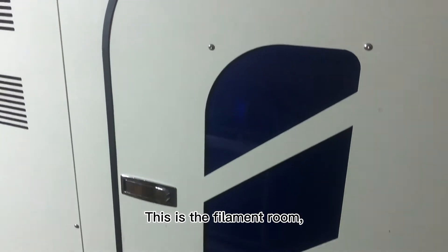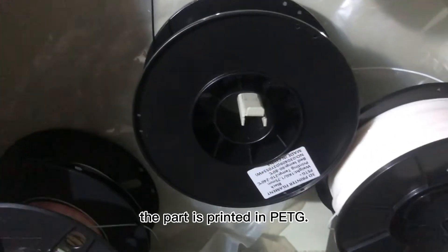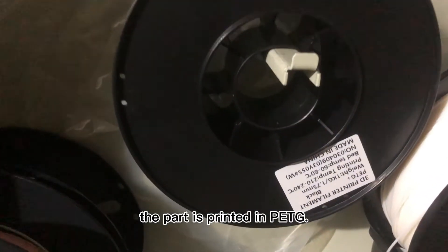This is the filament room. The part is printed in pre-ETG.